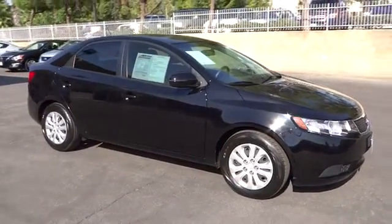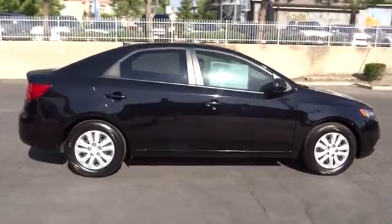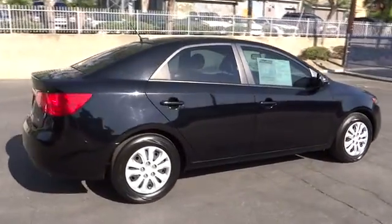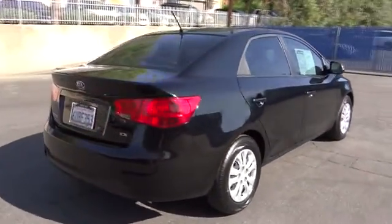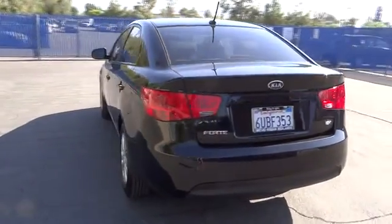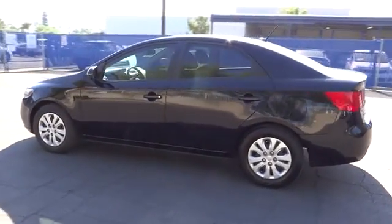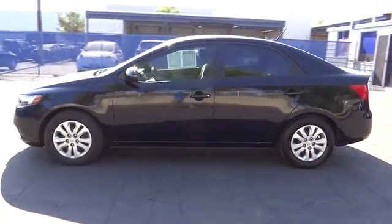The 2012 Forte. If you're looking for a trendy and feature-laden compact sedan, the Kia Forte is for you. It offers an exceptional combination of innovative design, high-quality engineering, and outstanding value, and is priced below $15,000. This vehicle has less than 30,000 miles.